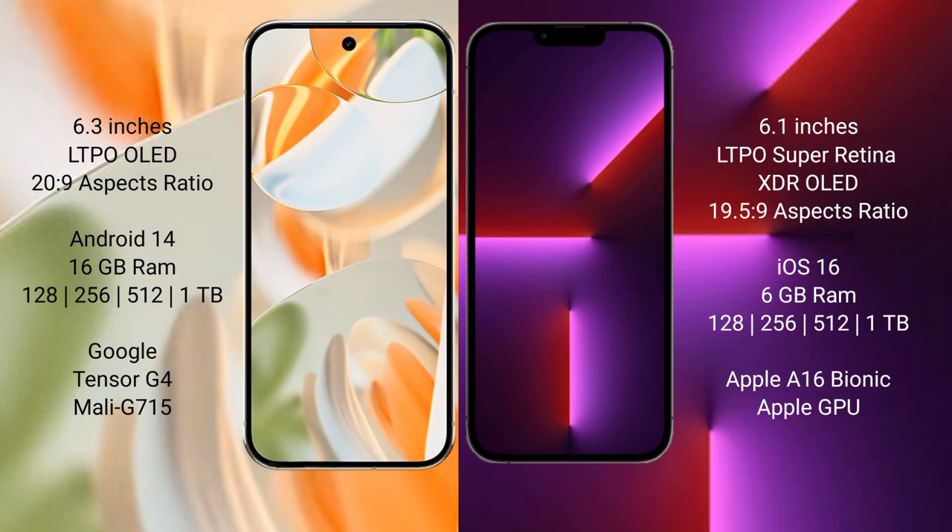The Google Pixel 9 Pro runs on the Android 14 operating system. The iPhone 16 Pro runs on iOS 16. Google Pixel 9 Pro comes with 16 GB RAM and 128 GB, 256 GB, 512 GB, and 1 TB internal storage options.